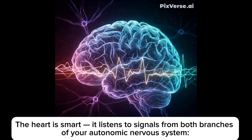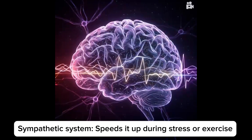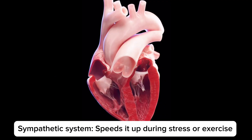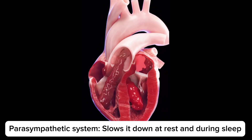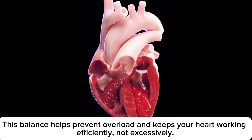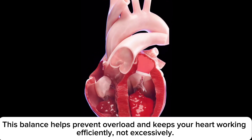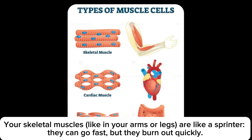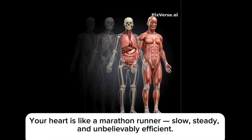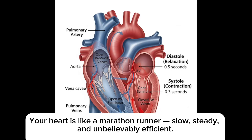The heart is smart — it listens to signals from both branches of your autonomic nervous system. The sympathetic system speeds it up during stress or exercise, and the parasympathetic system slows it down at rest and during sleep. This balance helps prevent overload and keeps your heart working efficiently, not excessively. Your skeletal muscles, like those in your arms or legs, are like a sprinter — they can go fast, but they burn out quickly. Your heart is like a marathon runner: slow, steady, and unbelievably efficient.